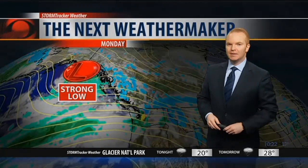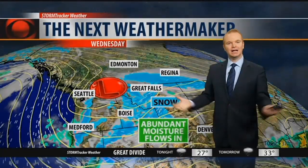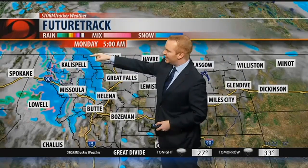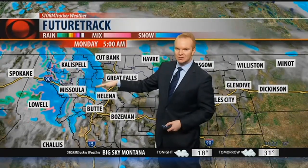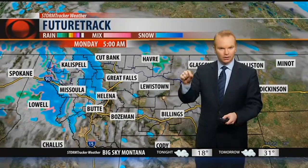Then we focus in on our next weather maker that's going to bring the heavy snow. A strong area of low pressure is developing as we speak to our west. That's going to come in here bringing abundant moisture off the Pacific Ocean, while at the same time cold air is diving south out of Canada. The two combining to create all of this snow we're going to be getting in the next couple of days. Looking at future track at 5 o'clock in the morning, it is going to be snowing very heavily on the Rocky Mountain Front — places like Mariah's Pass and Rogers Pass getting in on heavy snow, at times one to two inches per hour falling.